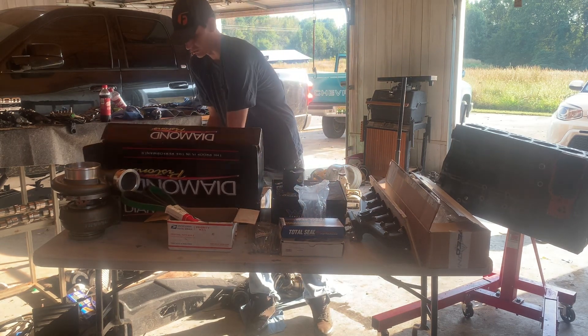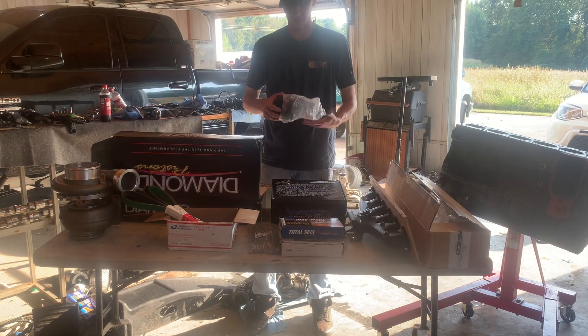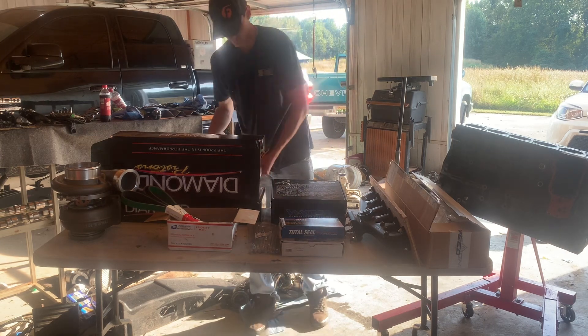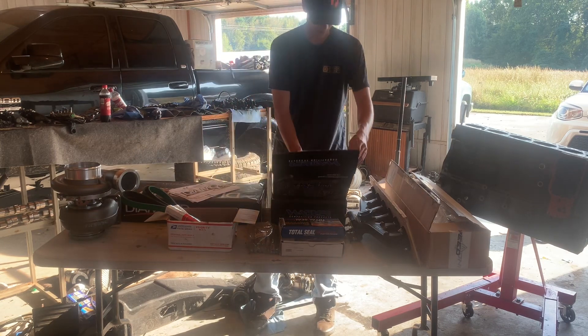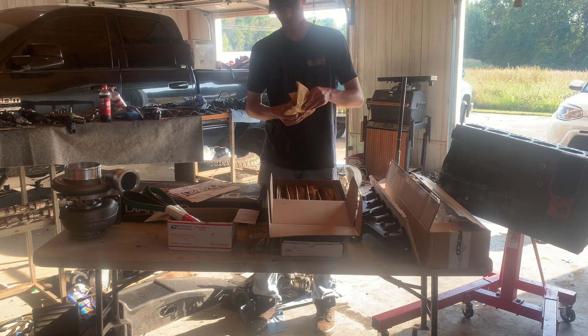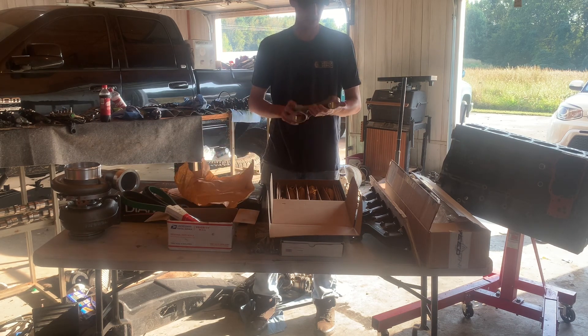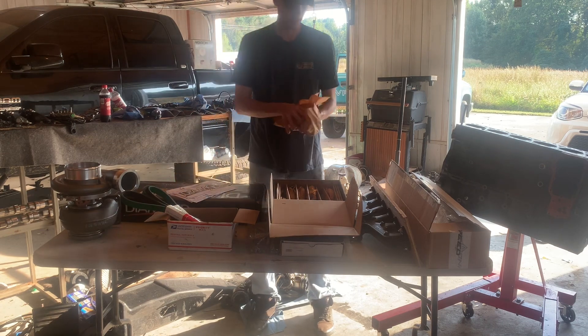Like I said, we were waiting on those for quite a while but they seem to be top-notch stuff, so we're definitely putting them to the test. We were also waiting on rods for a while, but they actually came in early, which right now during all this supply chain stuff is really surprising. We got a set of Wagler HD rods — I've seen so many sets of these in engines that come apart and the rod basically looks brand new after. I don't see a reason not to run a set of Waglers.